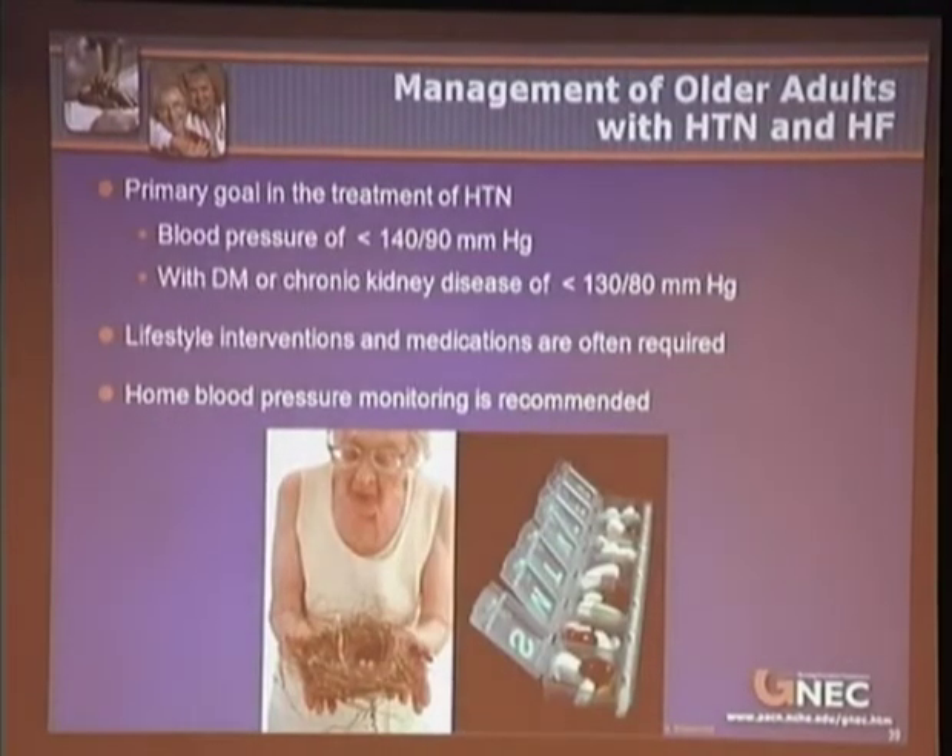The primary goal in the treatment of hypertension is attaining a blood pressure of less than 140 over 90, or in individuals with comorbidities such as diabetes mellitus or kidney disease, 130 over 80. Those targets are to be achieved both with lifestyle interventions and medications. The use of home blood pressure monitoring is recommended.